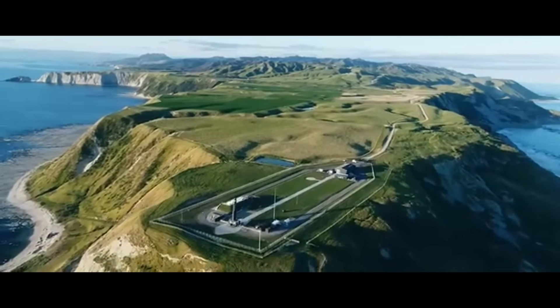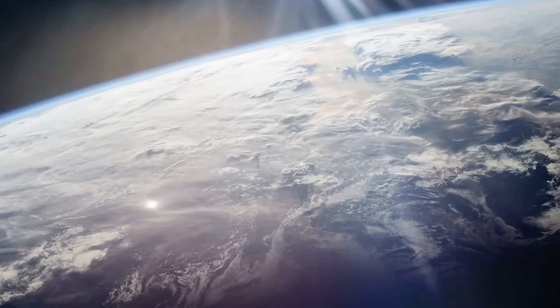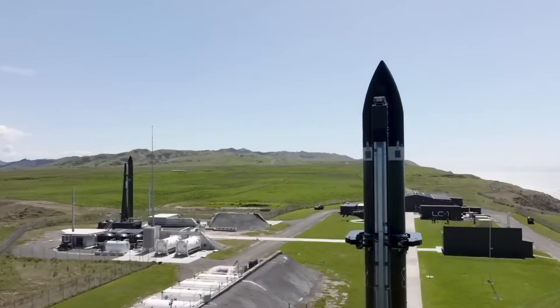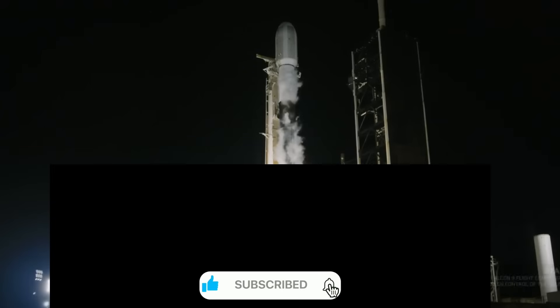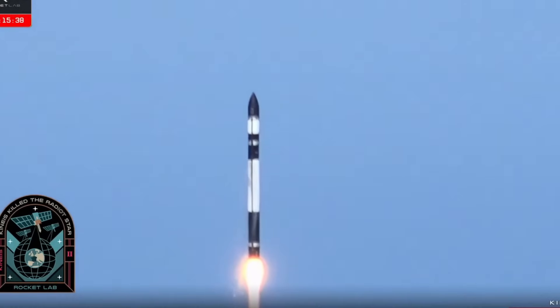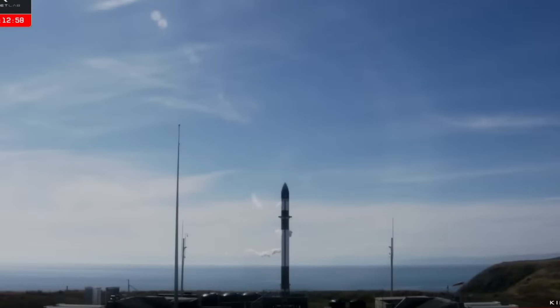Neutron's launch site at Wallops Island, Virginia, while not as close to the equator as some competitors, offers unique advantages for certain orbital inclinations, proving particularly valuable for constellation deployments and national security missions. The impact on SpaceX could be significant — while Falcon 9 boasts nearly double Neutron's payload capacity, many customers don't need that much lift. Neutron's competitive pricing could force SpaceX to reconsider its rideshare pricing strategy, driving innovation and reducing launch costs across the board.